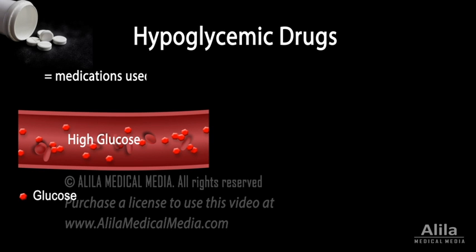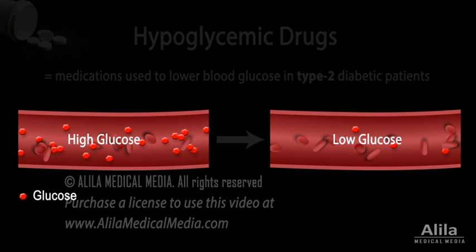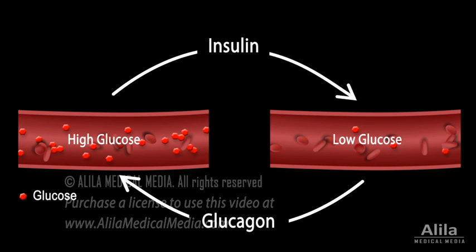Hypoglycemic drugs are medications used to lower blood glucose in type 2 diabetic patients. Blood glucose is mainly regulated by two pancreatic hormones: insulin and glucagon.